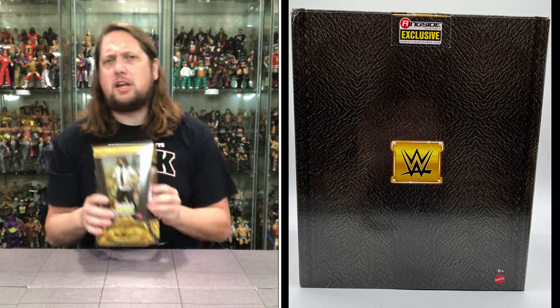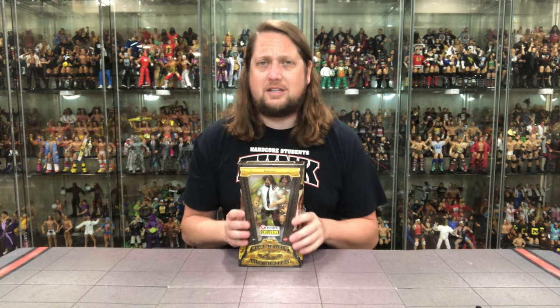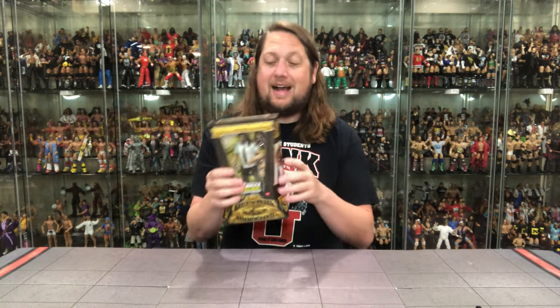You do get the packaging here, and of course we're gonna do this review like we do all reviews on the channel — we're gonna take a look at the packaging, talk about it, unbox it, and see where it goes from there. But the first thing you notice when you get these out of that big shipper box is how thin and small the packaging is on these.